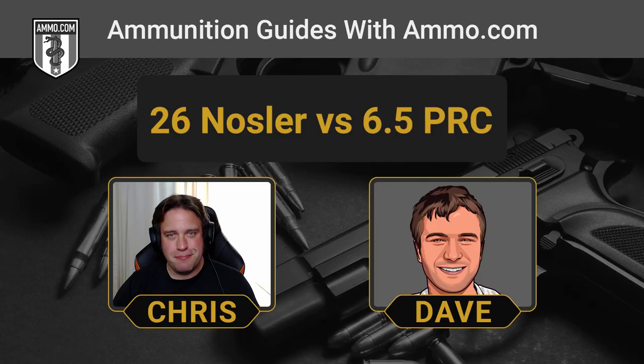The 26 Nosler leaves the barrel around 3,300 feet per second with a typical bullet weight of about 142 grains — roughly two and a half to three times as heavy as your typical 5.56 round, but with similar muzzle velocity. The ballistic coefficient on these rounds is ridiculous. The typical 142 grain Accubond from Nosler has a ballistic coefficient of 0.719, which is just insane. The 6.5 PRC also has an amazing ballistic coefficient — right around 0.625 for your typical 143 grain Hornady ELD-X, pretty similar to a 6.5 Creedmoor overall.